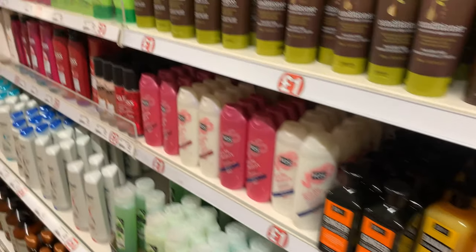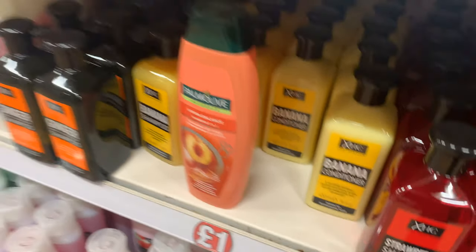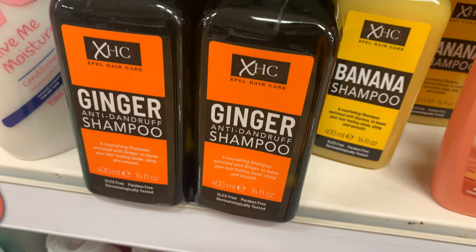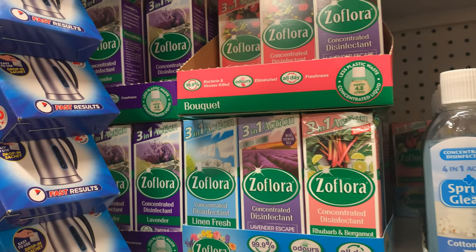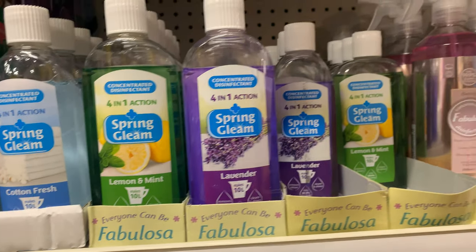Here you've got all the shampoos and conditioners. I've heard a lot about this brand but I've never tried it, so I think that's quite interesting — I wonder if it's any good. The banana one sounds quite nice and the ginger one too. This is the cleaning aisle. They don't actually have any Christmas scents here — it's like summery, classic scents — and then you have this one as well, which I think is Poundland's own.